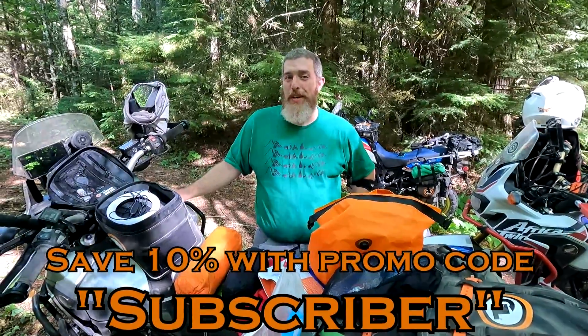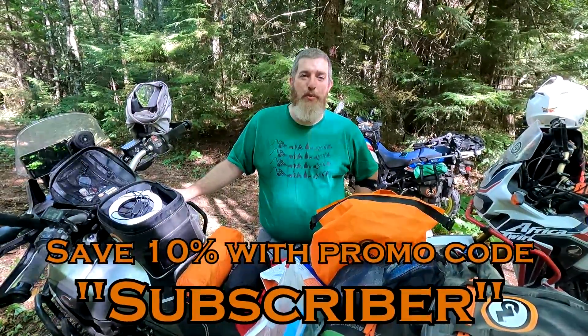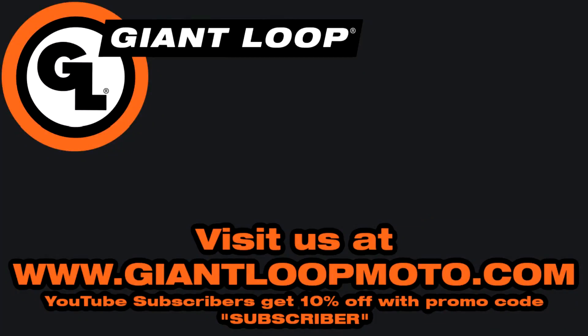Please consider subscribing to the channel for more product overviews, installation videos, and other great content. And don't forget that YouTube subscribers get 10% off at GiantLoopMoto.com with promo code 'subscriber.' Thanks for watching — go light, go fast, go far with Giant Loop.